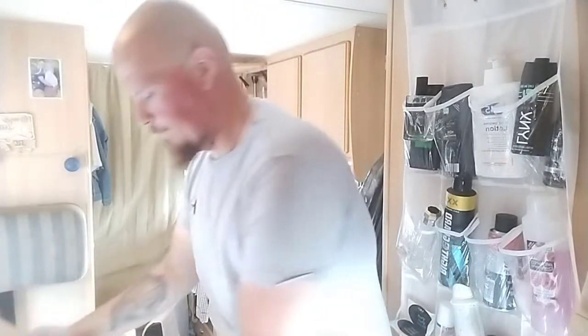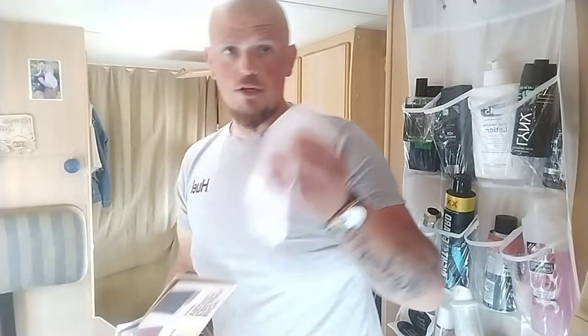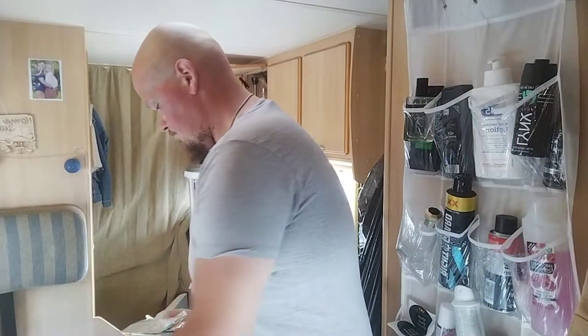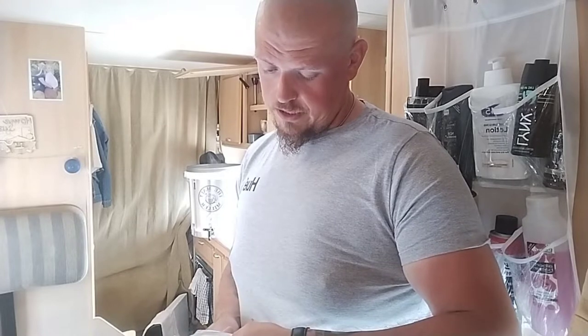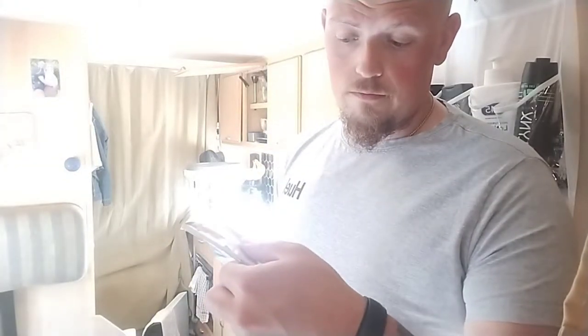Let's take a look inside the Munton's box and what it's calling for. As soon as you open the box, you're greeted with your hops. You get 2 packets of Mosaic and 2 packets of Citra. I'm crap at maths, but 28 times 2 of your Citra — 56 grams. And you get 30 times 2 of your Mosaic — 60 grams.